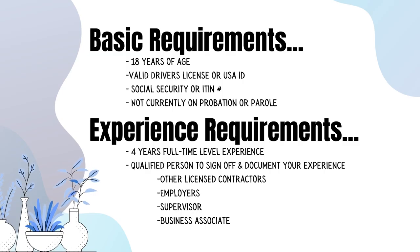There are some basic requirements to become a swimming pool contractor. You need to be 18 years of age, have a valid driver's license or another ID like a state ID, a social security number, and not currently be on probation or parole. There are also experience requirements: four years of full-time level experience and a qualified person to sign off and document your experience, such as another licensed contractor, an employer, or supervisor.